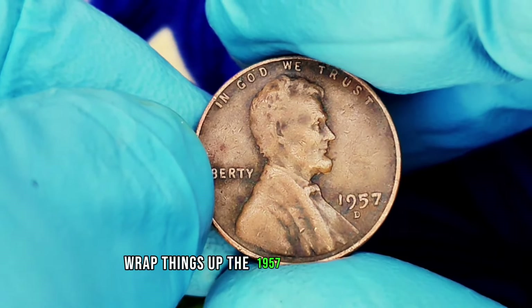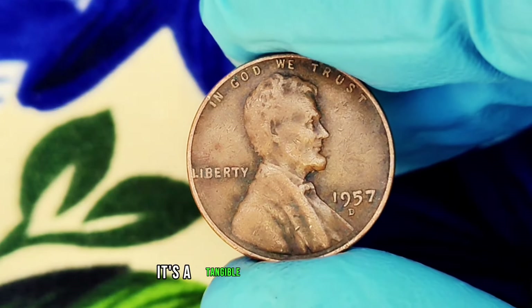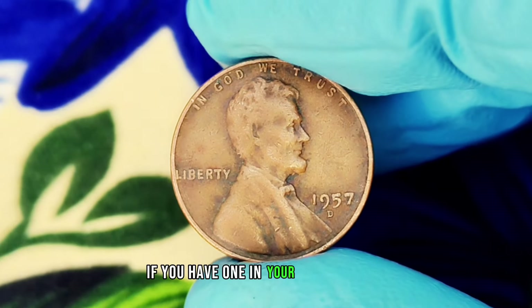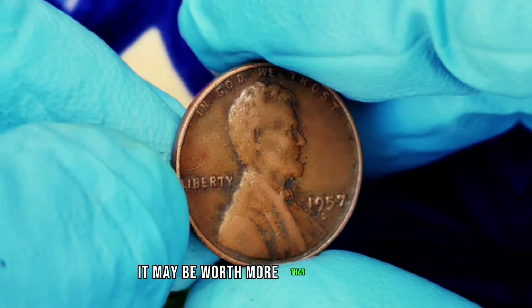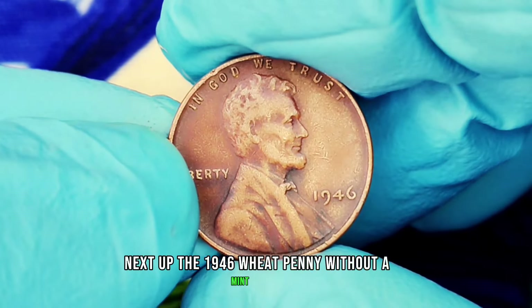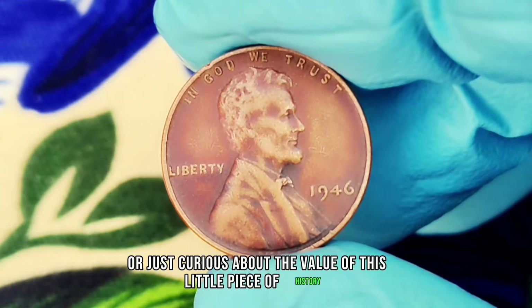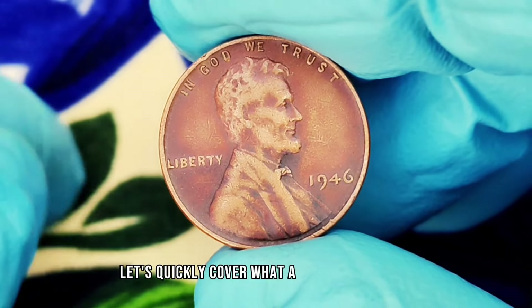The 1957 D wheat penny is not just a piece of currency — it's a tangible piece of history that holds value for both collectors and enthusiasts. If you have one in your collection, consider its condition and market trends; it may be worth more than you think. Next up: the 1946 wheat penny without a mint mark. If you're a coin collector or just curious about the value of this little piece of history, you're in for a treat.